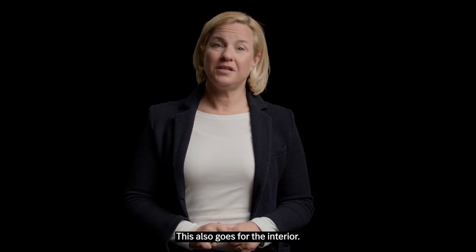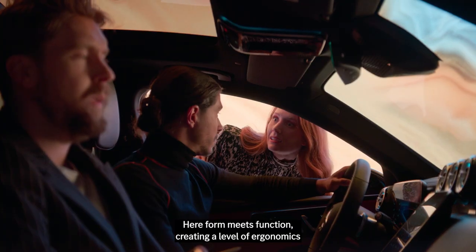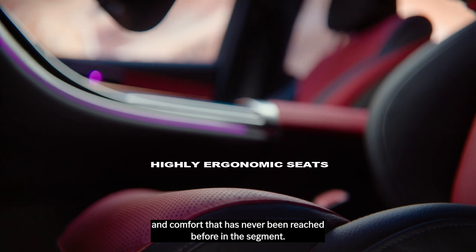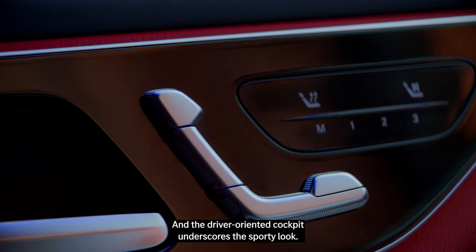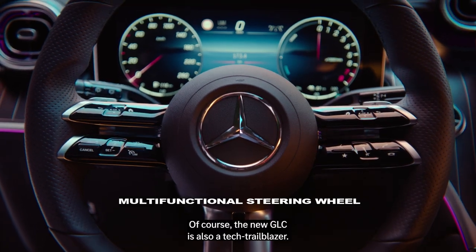This also goes for the interior. Here, form meets function, creating a level of ergonomics and comfort that has never been reached before in this segment. And the driver-oriented cockpit underscores the sporty look.